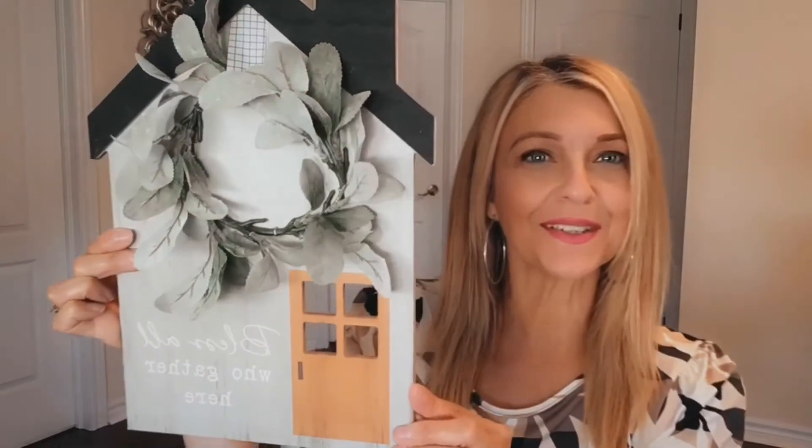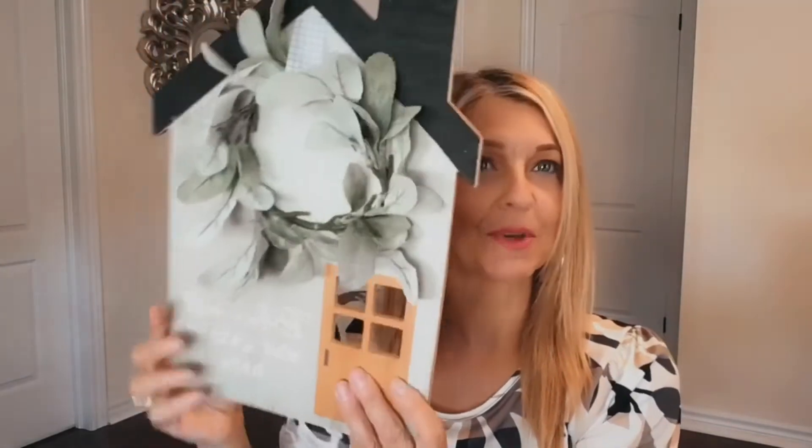They had a similar one but in a different color — this one says 'Bless All Who Gather Here' and it's a mint green color. Isn't that so cute? Same idea — you can hang it on the wall or display it on a stand. This was also $12.98. How cute are they?